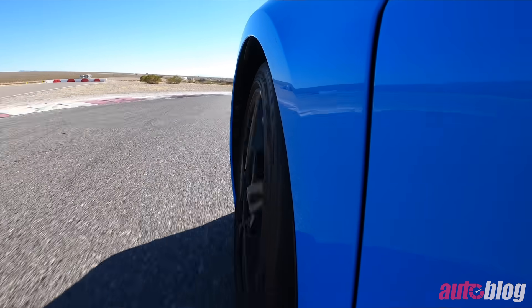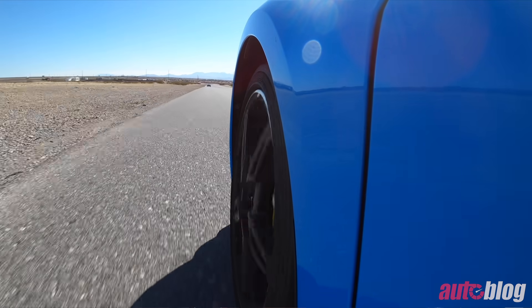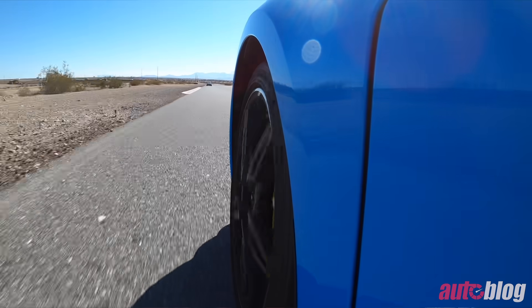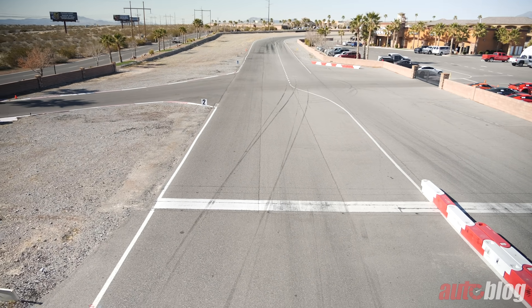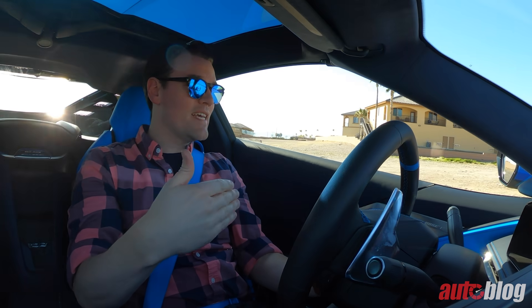If you're tall like me, you'll struggle to fit with a helmet on — I was sitting really far forward to avoid the roof header. On brakes: multiple laps in and they stayed nice and firm. I also really like the brake pedal positioning — it's very friendly for left-foot braking, which on a race track with an automatic transmission is exactly what you want to do to go faster.